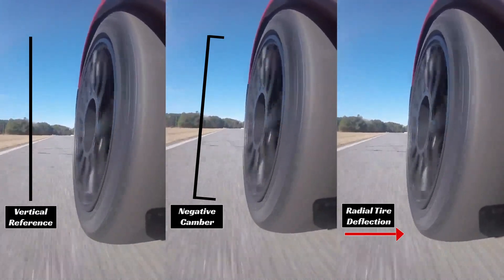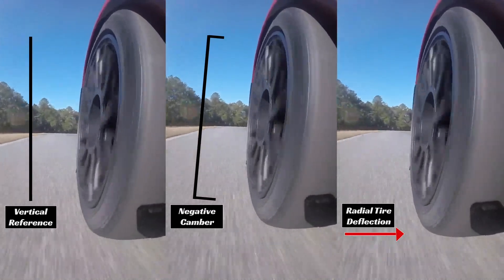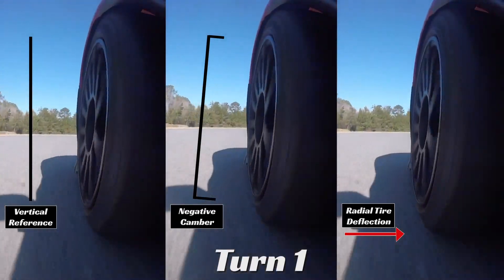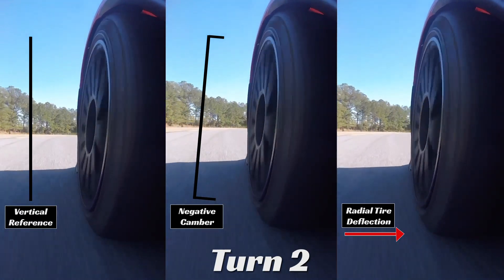We've got some Hoosier A7s here, and you can see going down the straightaway we give you a visual reference of vertical. We show the negative camber built into the suspension,